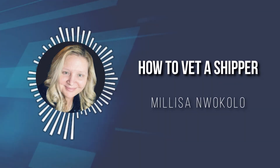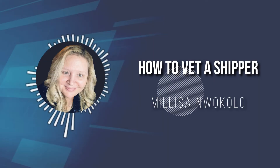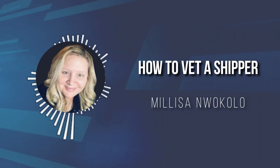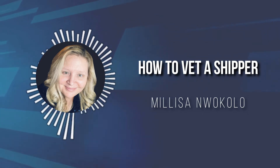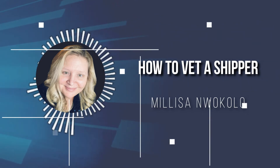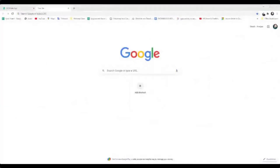Hello, this is Melissa Wocolo. In this session we're going to be discussing how to vet a shipper — the importance of ensuring that they have good credit and that they're in good standing so that in the end you get paid for the services you provide as a freight broker.